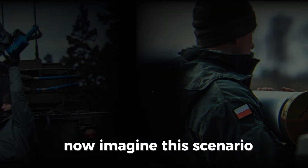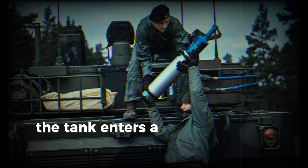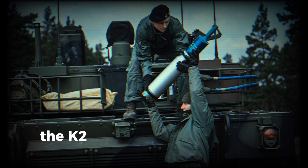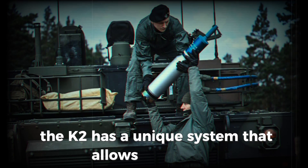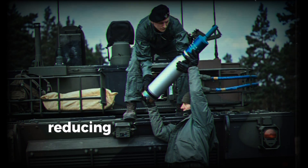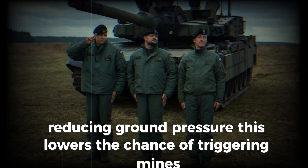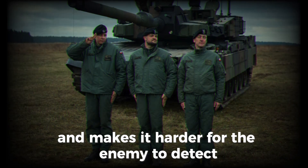Now imagine this scenario: the tank enters a dangerous zone where the enemy might use mines. The K2 has a unique system that allows it to crouch, reducing ground pressure. This lowers the chance of triggering mines and makes it harder for the enemy to detect.